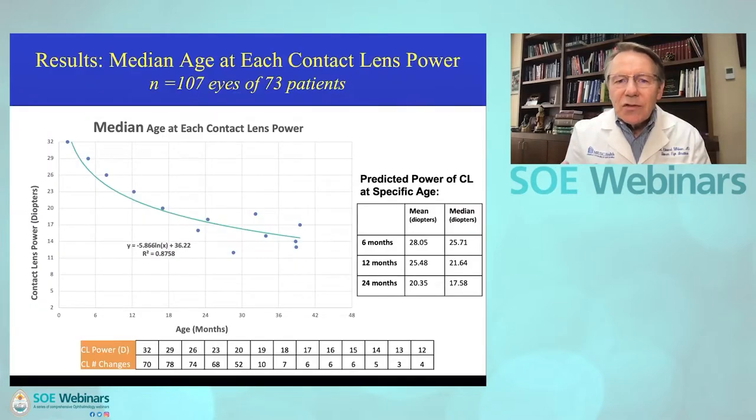Another reason to leave these children aphakic: this graph shows the mean and median reduction in contact lens power early in life. It's really a moving target — there are a lot of changes that occur in the power of the contact lens. The Silsoft contact lens is now back on the market in the United States. The FDA approved the new packaging, so we're about to be again fully stocked with Silsoft, though it may not yet be available in Europe.